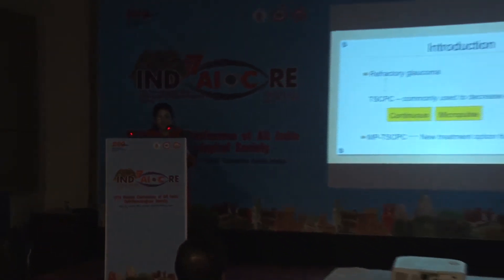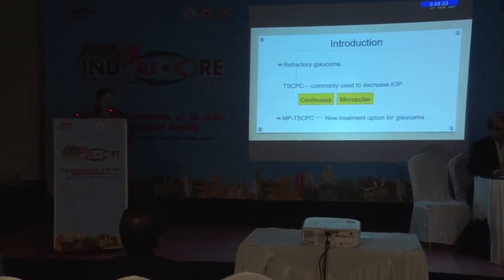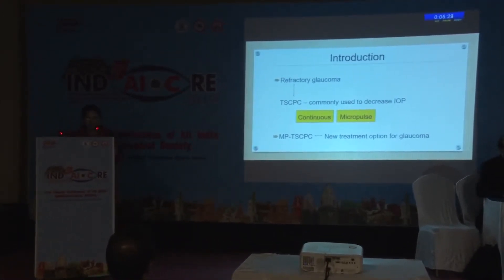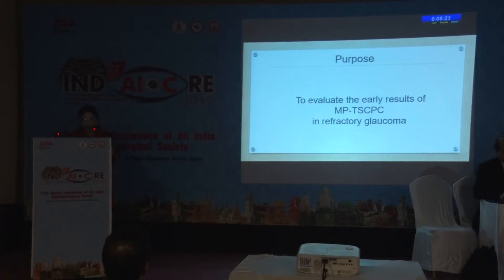As we all are aware, glaucoma is a progressive optic neuropathy. It is a leading cause of irreversible blindness, and we can treat it by medications, laser, or incisional surgery. Refractory glaucoma can be treated by transcleral cyclophotocoagulation, usually used to decrease pressure, and it can be done by either continuous mode or micropulse mode. Micropulse transcleral cyclophotocoagulation, that is MPTS-CPC, is a new treatment option for glaucoma.